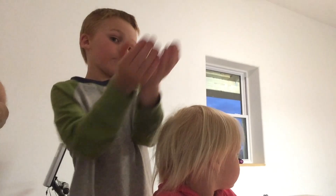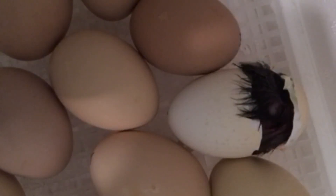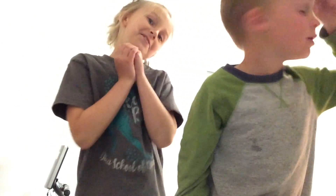Mom, can I hold that chicken and put it in there? Yeah, when the feathers dry off, yeah. Can I see? I want to see how it pops out. It's coming out! She or he's a cutie. Is that the butt? I don't know. Maybe.